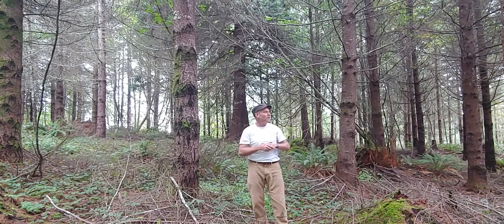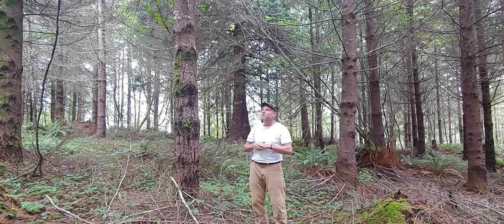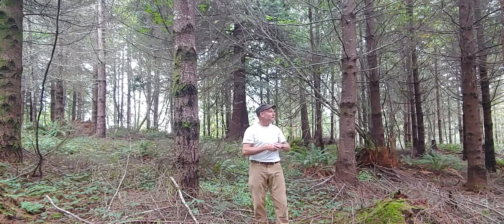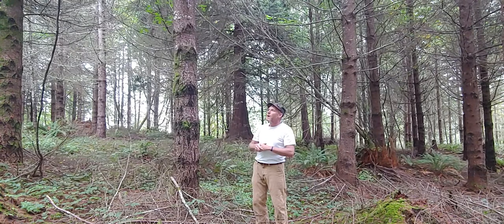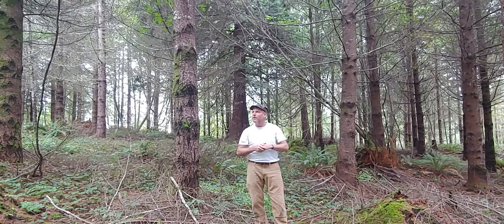Forest health — looking around, I'm not seeing any obvious signs of forest health issues. All of the crowns look lush and green. I'm not seeing a lot of cone set, which could be an indication of either drought stress or root rot. I'm not seeing any dead trees or patches of dead trees, which also could be an indicator of root rot. So no invasive species, no obvious signs of insects. Overall, I'd say the forest health is in quite good shape here.